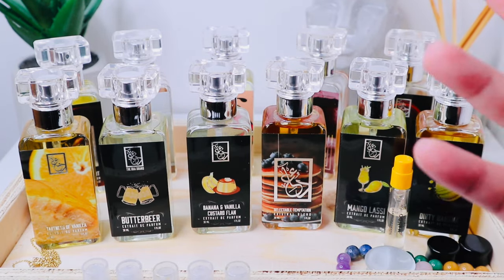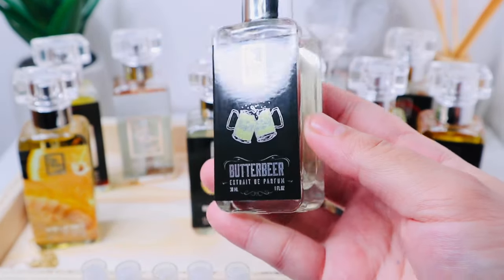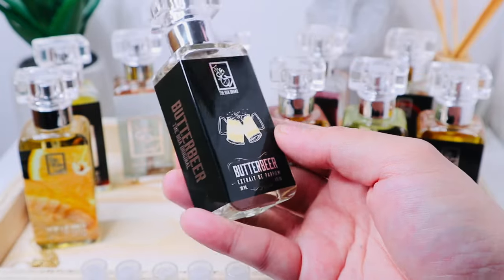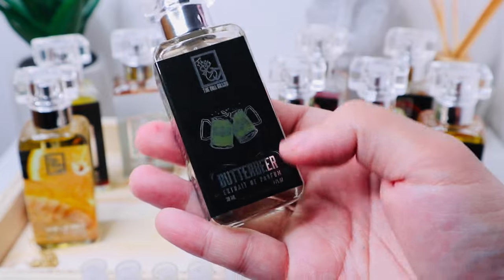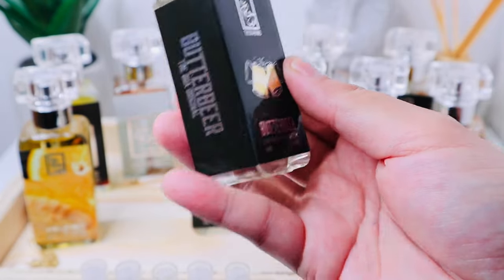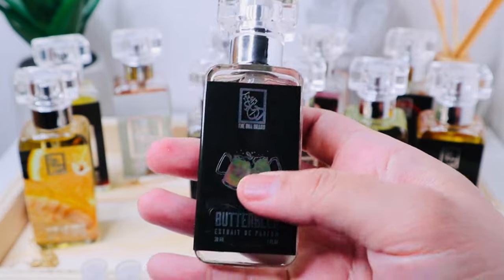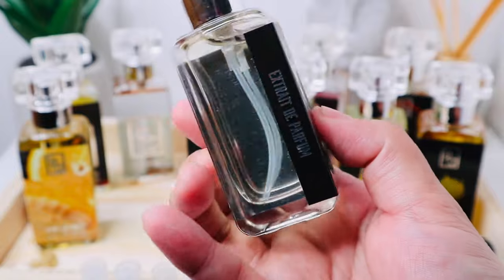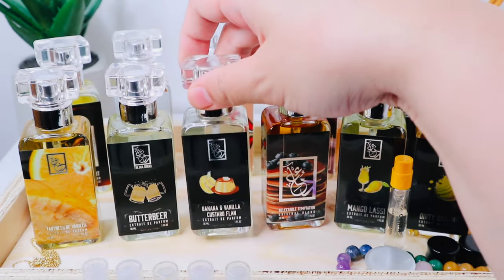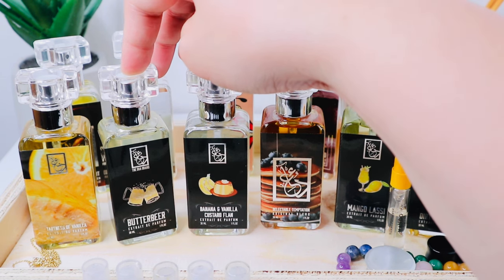Here I have Butterbeer — yes, from Harry Potter. I was drawn to the notes: caramel, dulce de leche, and a lot of very sweet thick notes. When I sprayed it, it's still very light in terms of the scent profile. I get a very prominent butterscotch kind of scent, like caramel candies. It's not as sugary sweet as Vanilla Banana Custard Flan or Delectable Temptation — it's more of a creamy, caramelly butterscotch. I'm excited to wear this during fall and winter.